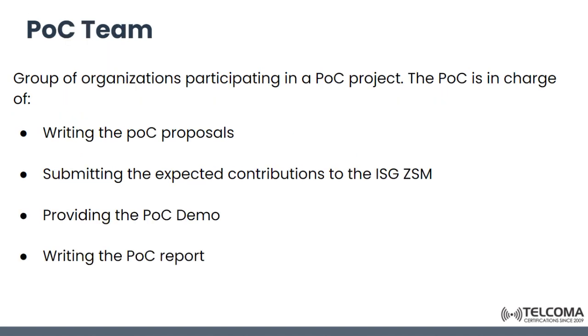The POC team is a group of organizations participating in the project. It is in charge of writing proposals, submitting expected contributions to ZSM, providing the demo, and writing the report. This concludes the introduction of ZSM and POC. Thank you.